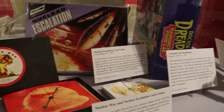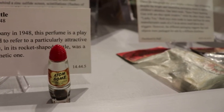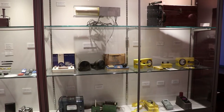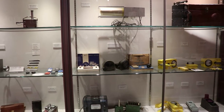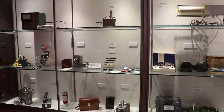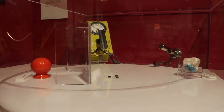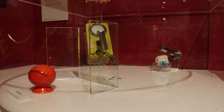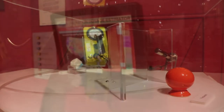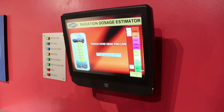Here are some nuclear war-themed games from the 50s. There's an atom bomb perfume bottle from the 40s, used by bombshells. And there's some antique atomic toy guns. Here's a cabinet full of various Geiger counters. There's a Geiger counter watch. Geiger counters can be loud and mildly annoying.